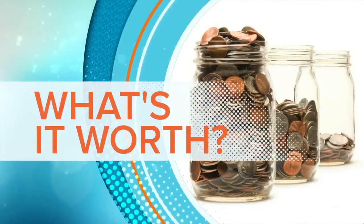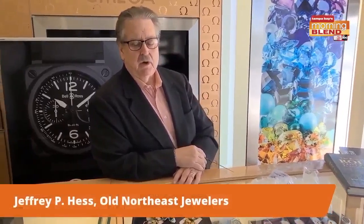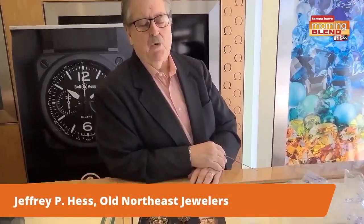And we're back. This week we're going to check in with Old Northeast Jewelers at their two locations in the Northeast, and we're going to talk about brooches.